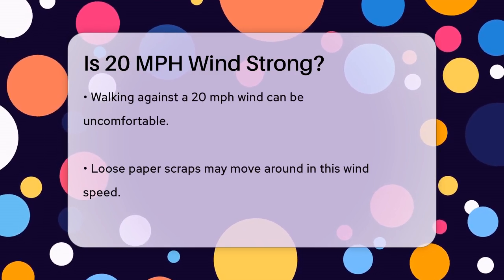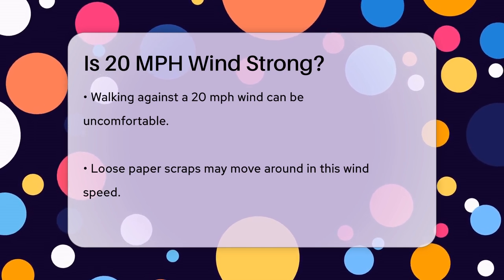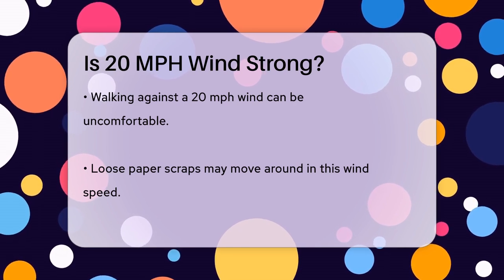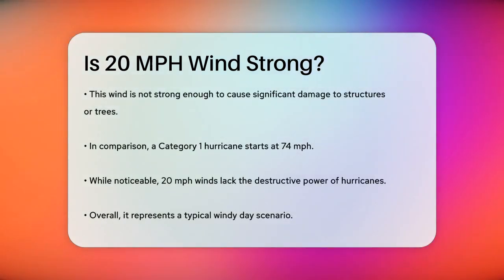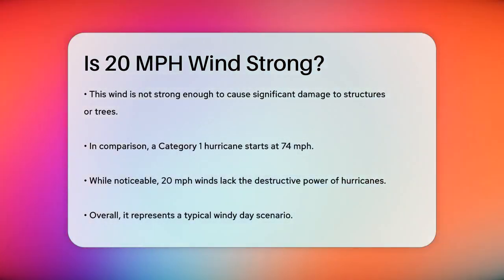However, it's not strong enough to cause significant damage to buildings or trees. To put it into perspective, if you compare this to the wind speeds of hurricanes, 20 miles per hour is far below the threshold for even a category one hurricane, which starts at 74 miles per hour. So while 20 miles per hour is noticeable, it's nowhere near the destructive power of a hurricane.